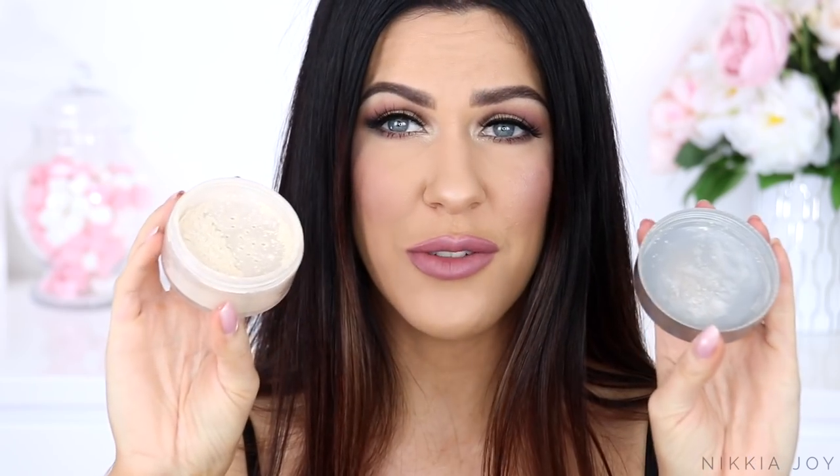Next up, the Cover FX Perfect Setting Powder. This is another translucent powder that actually behaves, works, and looks very similar to the Laura Mercier loose translucent powder — it's basically just the Cover FX version. I do really love this one and use it all the time as well, for baking and just for general setting. It works beautifully on the skin. I don't have any issues with flashback in flash photography, no issues with caking or making your foundation look gross. It's another really beautiful setting powder. If you're into translucent powders, you'll like this one.